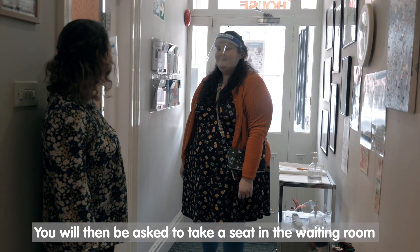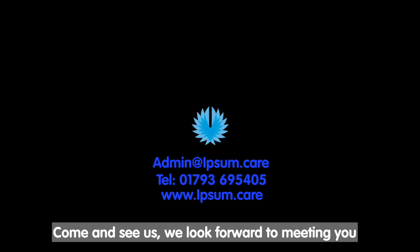You will then be asked to take a seat in the waiting room. Come and see us — we look forward to meeting you!